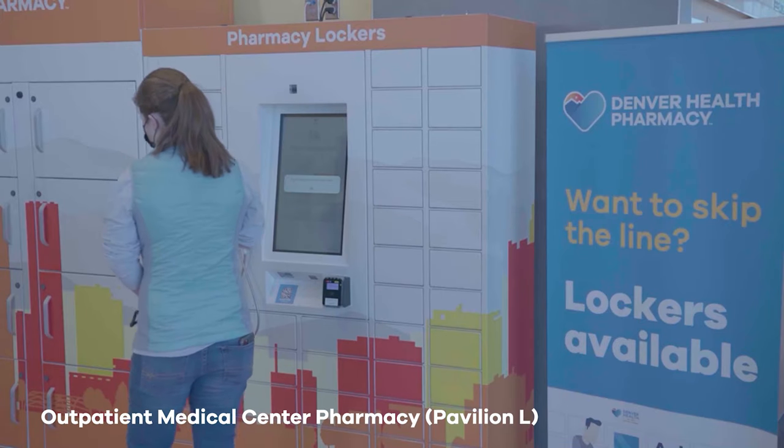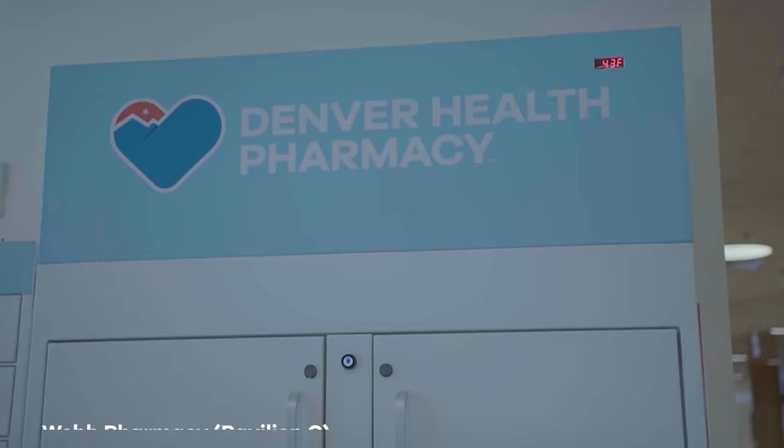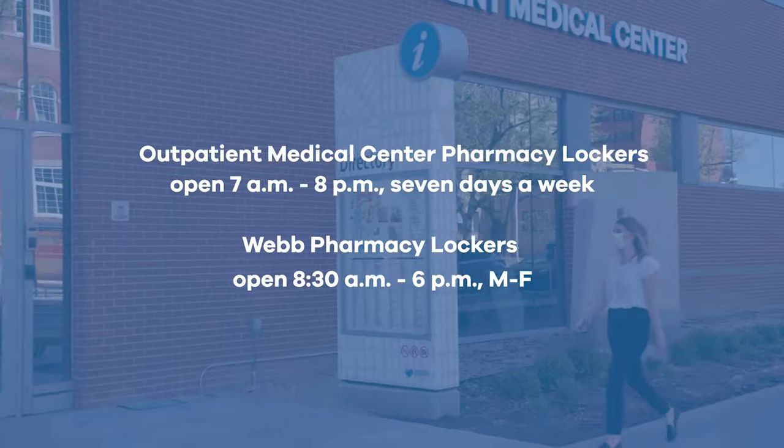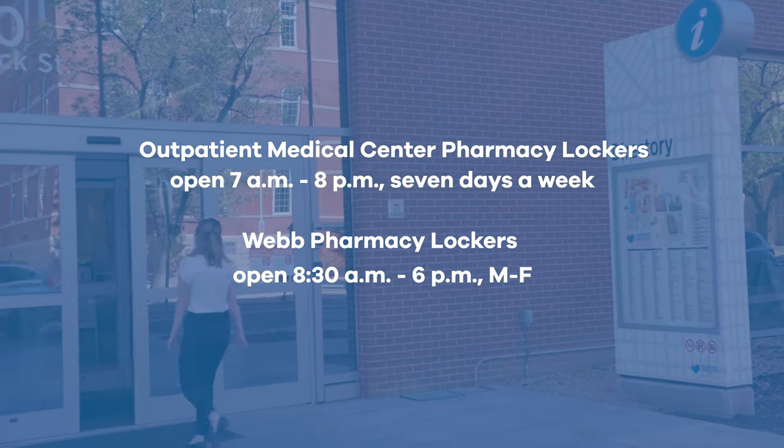We have three locker units on Denver Health's main campus — two at the Outpatient Medical Center and one at the Primary Care Web Pharmacy in Pavilion G. You can access the lockers at any time the building is open, even if the pharmacy is closed.